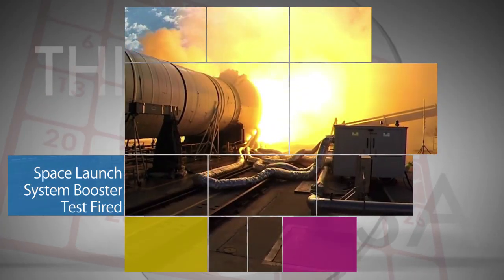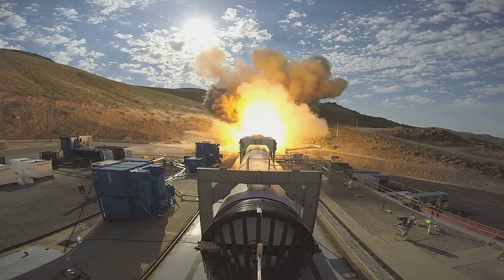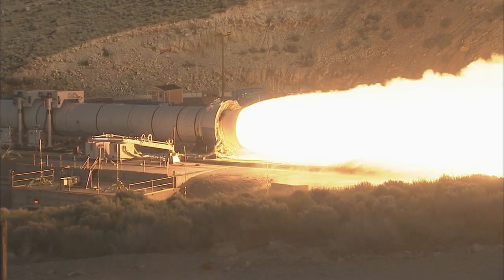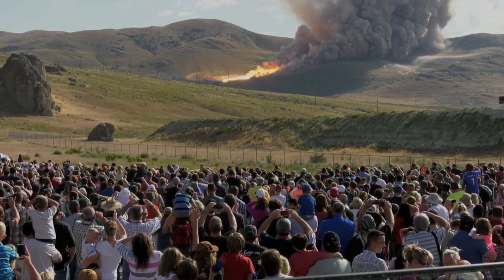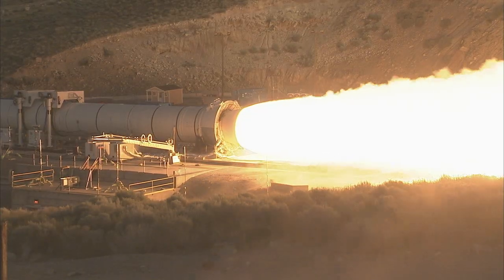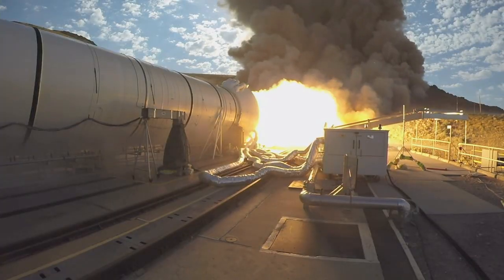On June 28, the booster for NASA's Space Launch System rocket was fired up for a major two-minute, full-duration qualification ground test at Orbital ATK Propulsion Systems test facilities in Promontory, Utah. Engineers will evaluate test data on the motor's performance using cold propellant, the steering operation of its redesigned nozzle, and other operational data to help qualify the booster for flight.